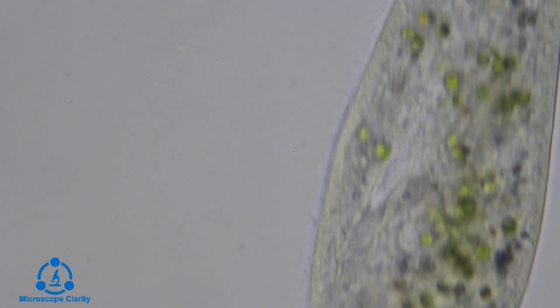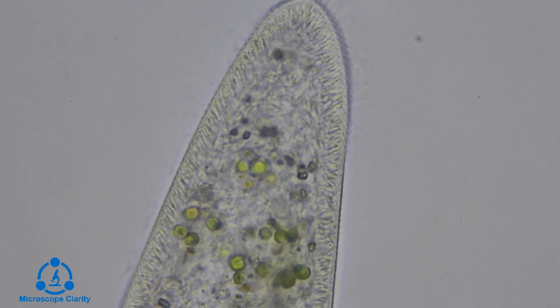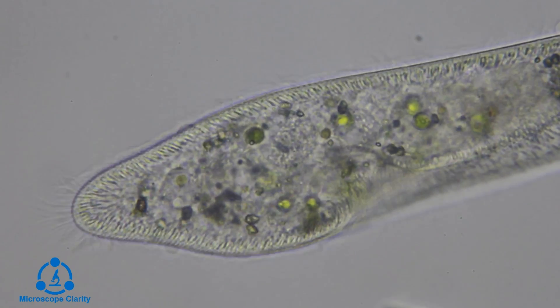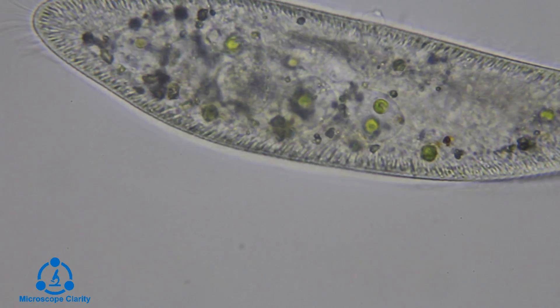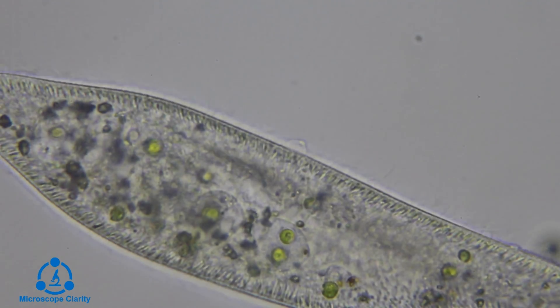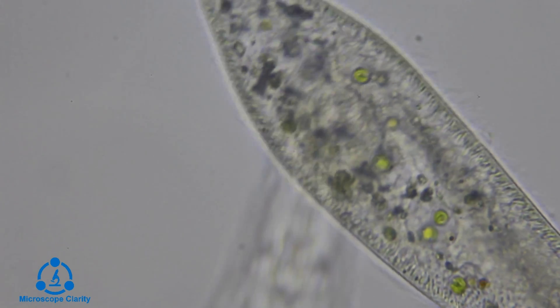The pellicle is made up of three layers: the plasma membrane, the alveolar system, which is a section of flattened membrane-bound sacs, and the epiplasm, which is a layer that lines the inner alveolar membrane. Together, these three layers get molded into ridges, which actually form shapes like hexagons and parallelograms that appear all over the cell surface.